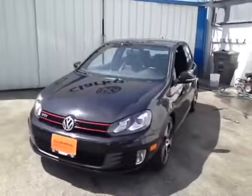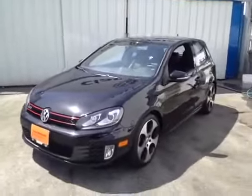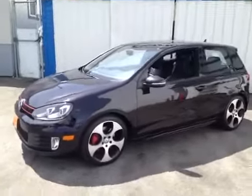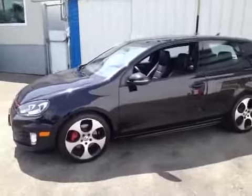This is a 2011 Volkswagen GTI. It's got a 2.0-liter turbo gas engine, 6-speed manual transmission, and only 37,000 kilometers on it.